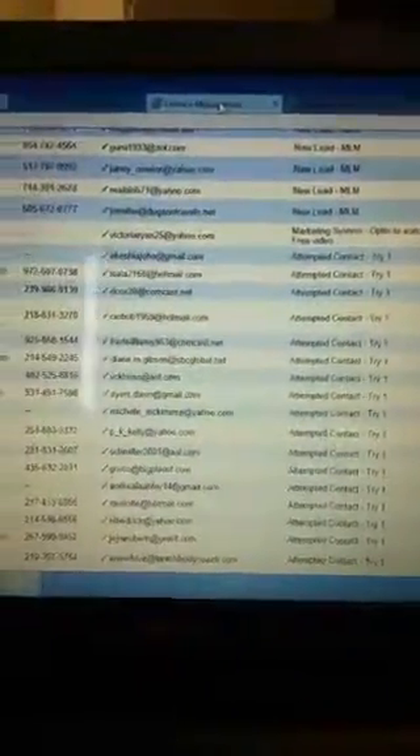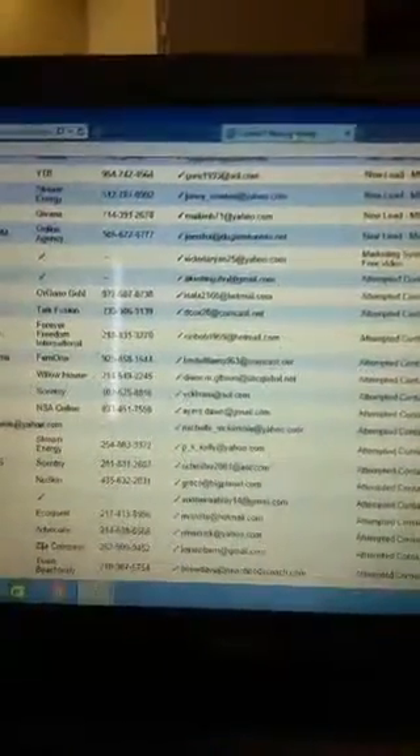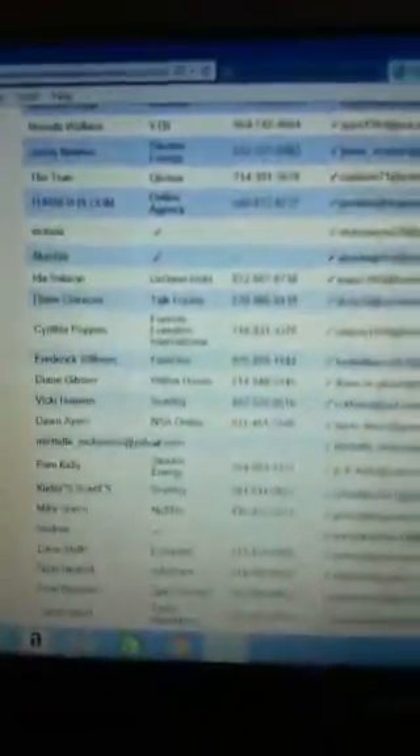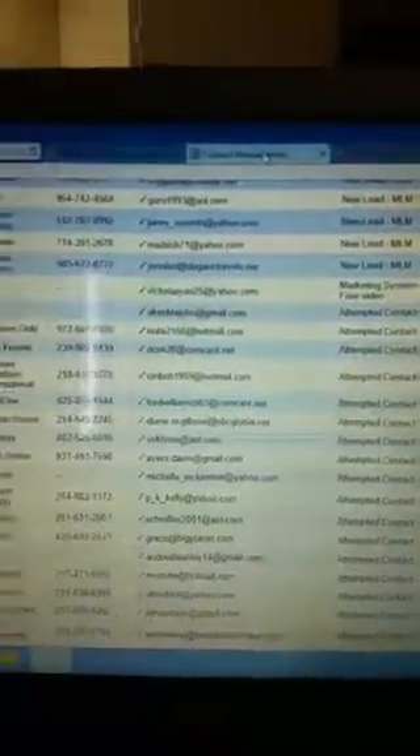I send out emails and do cold calls. I contact my leads through their email address, use their telephone number, and the system also shows me other systems they've been affiliated with. I have their first name too — all for that one-time $140 payment for MLM Marketing Raw.